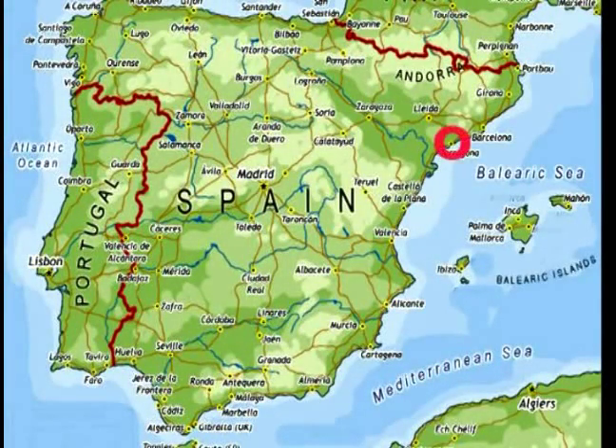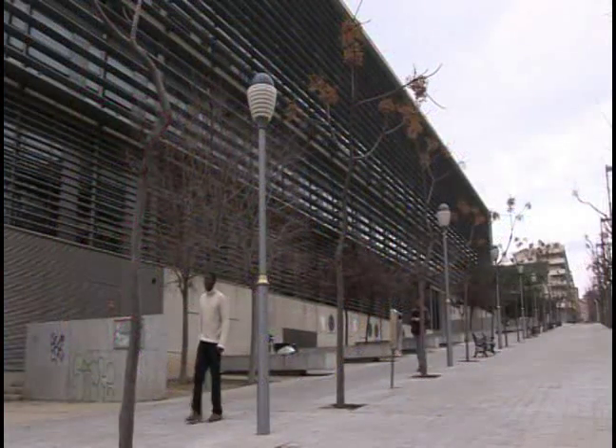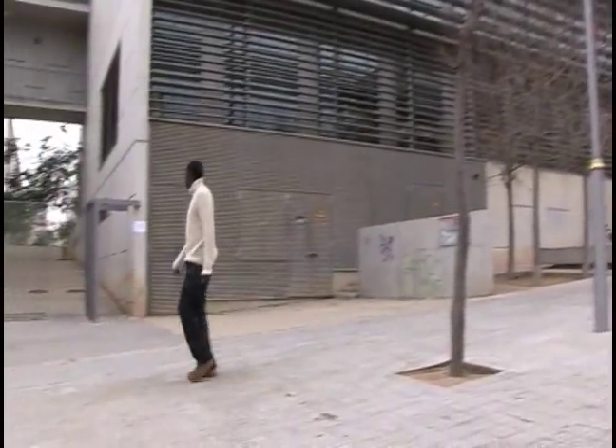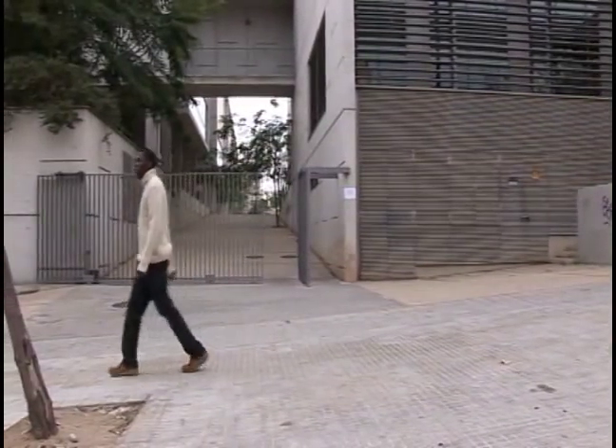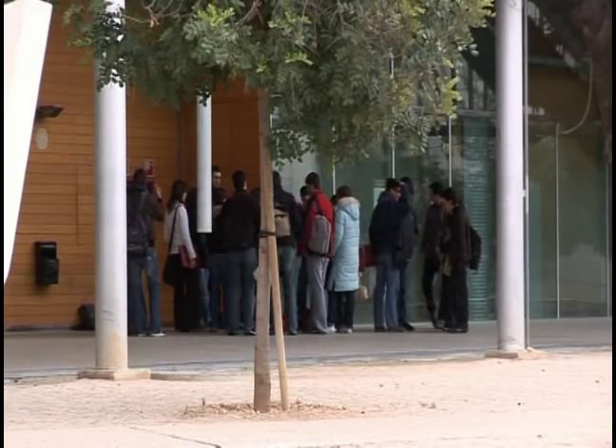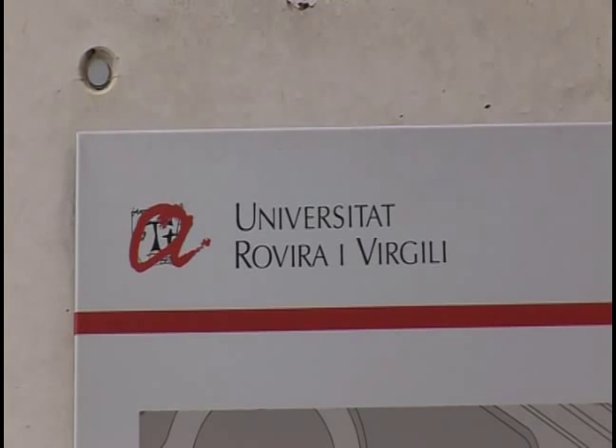I went to Tarragona to film one of the Spanish partners of the consortium. The role of the scientists here is to build the nanotubes from Belgium and Luxembourg into real devices that will react to gases. And over the three years of the project, to test how good their latest nanotubes are proving to be. Welcome to the University Rovira i Virgili, the public university of Tarragona.